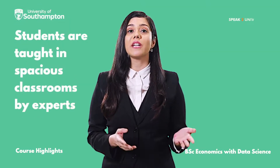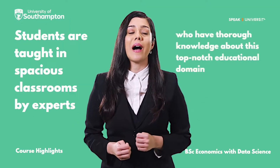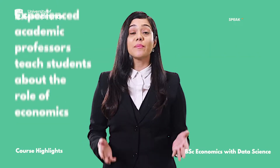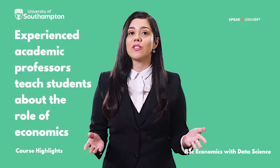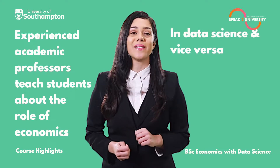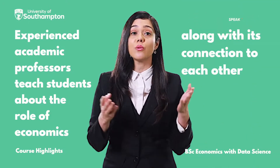Students are taught in spacious classrooms by experts who have thorough knowledge about this top-notch educational domain. Experienced academic professors teach the students about the role of economics in data science and vice versa, along with its connection to each other.